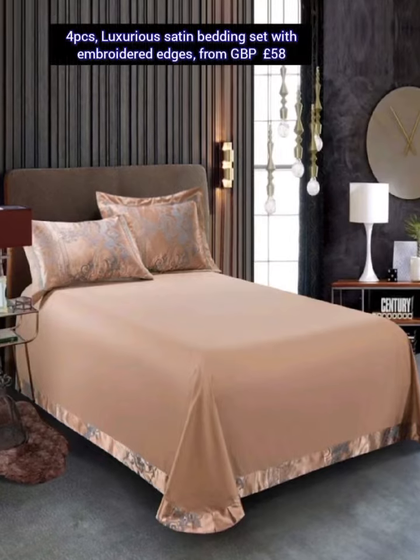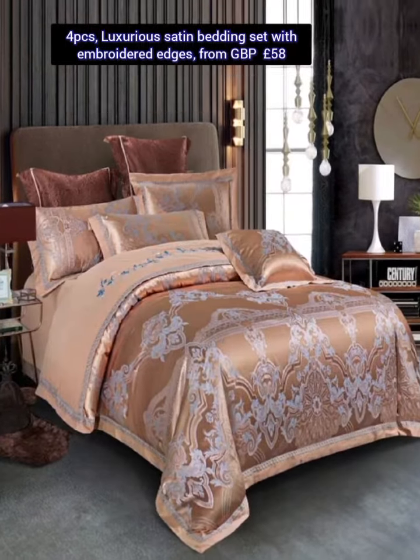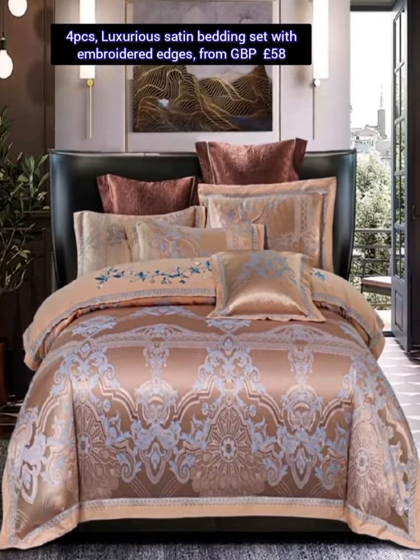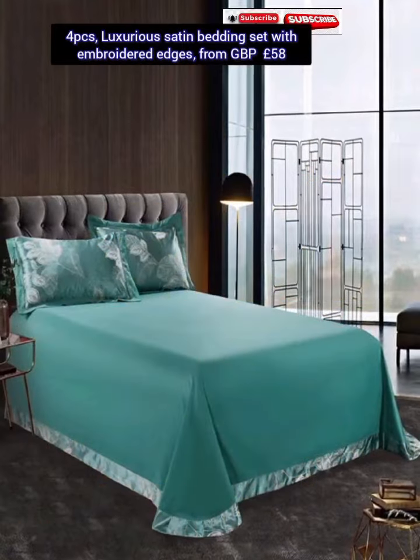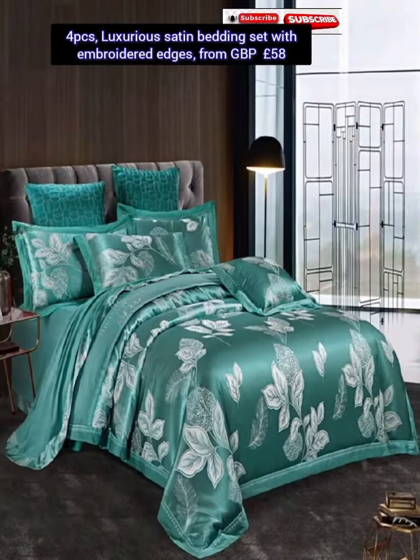This luxurious bedding set has a four-piece set: one duvet bed cover, one flat sheet, and two pillowcases with a filler. The GBP price is 58 pounds. It has so many different colors and patterns available.